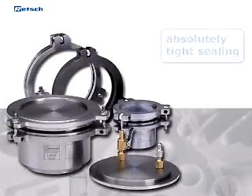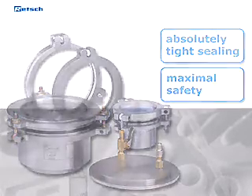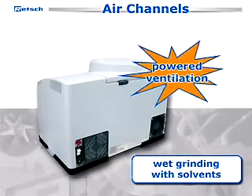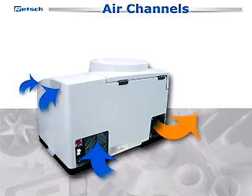Our related accessories ensure absolutely tight sealing and maximal safety even under high pressure. In case of wet grinding with solvents, the powered ventilation through separate air channels draws possibly escaping vapors off the grinding chamber.